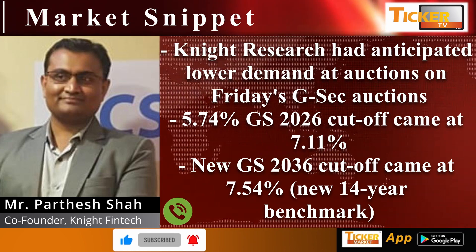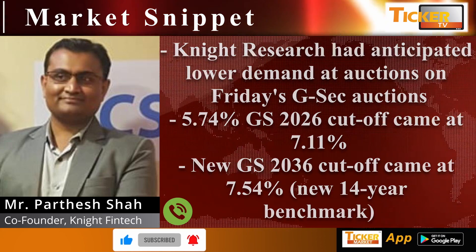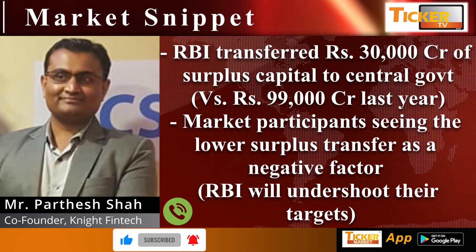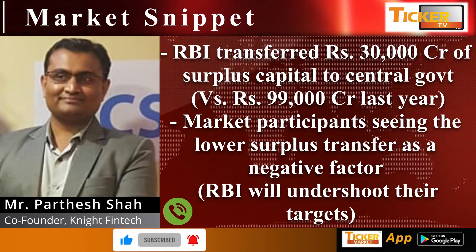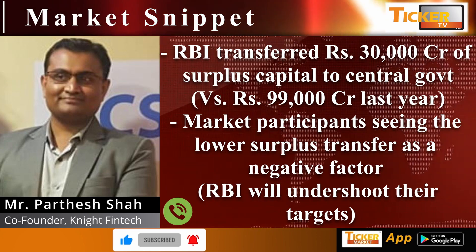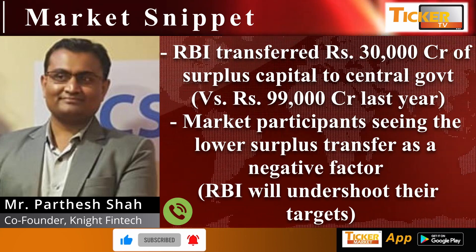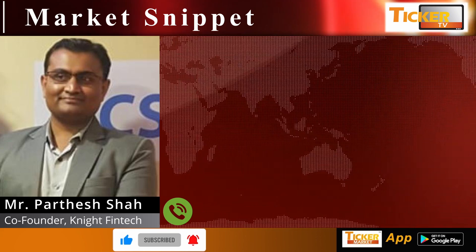The new GS 2036 is a new benchmark — the 14-year new benchmark is 7.54% GS 2036. In a notable move, RBI transferred ₹30,000 crore of surplus capital to the central government, compared to ₹99,000 crore last year. Market participants are seeing this lower surplus transfer as a negative factor for RBI, as it will undershoot their targets.